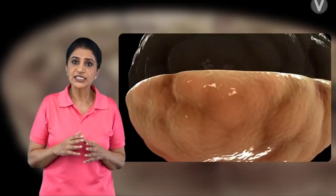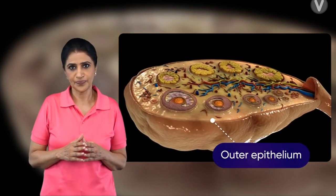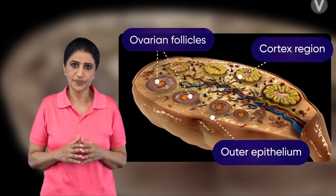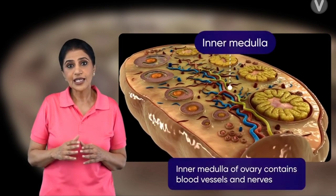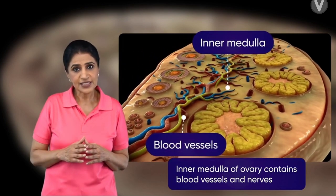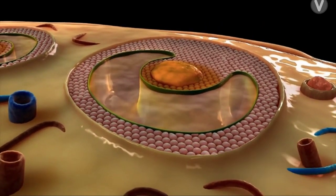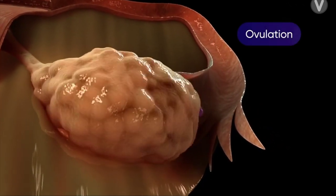If we see a section of the ovary, we observe an outer epithelium. It is followed by a cortex region with the ovarian follicles at different stages of maturity, each of which contains an egg. The innermost part of the ovary consists of blood vessels and nerves. Every month, one egg follicle matures. This follicle releases its egg through the process of ovulation.